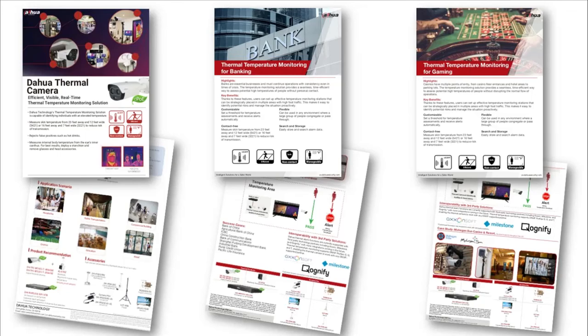We have supporting literature on our website — all solution guides are there, as well as a thermal landing page featuring vertical solution guides including one for banking, one for gaming, and a general overview. Data sheets and A&E specs are available for all cameras including the new 5-megapixel. Note that the 5-megapixel camera is not yet in stock — it should be available the first week of July, about a week or two away. At this point I'll turn it over to Damon.